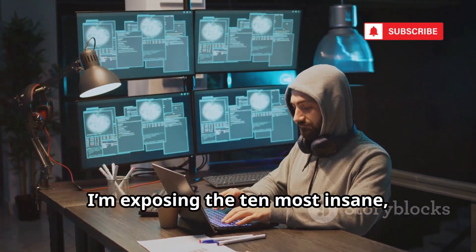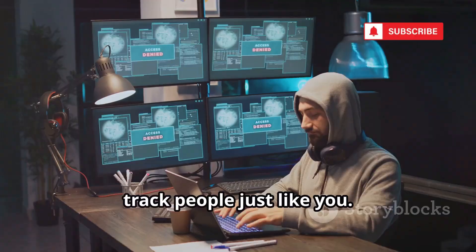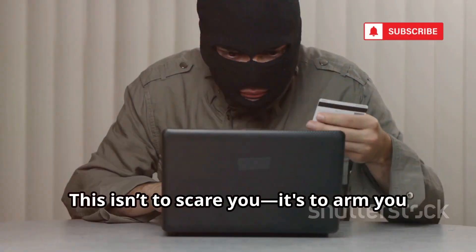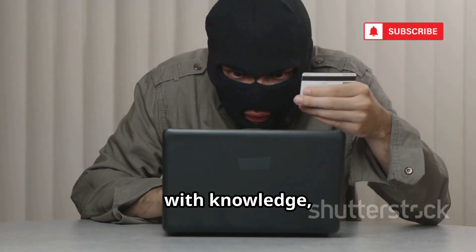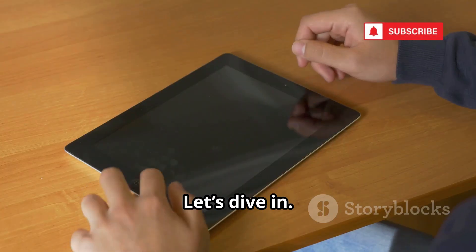Today, I'm exposing the 10 most insane, secret, and completely free tools hackers use to track people just like you. This isn't to scare you — it's to arm you with knowledge, because the only way to protect yourself is to understand what you're up against. Let's dive in.